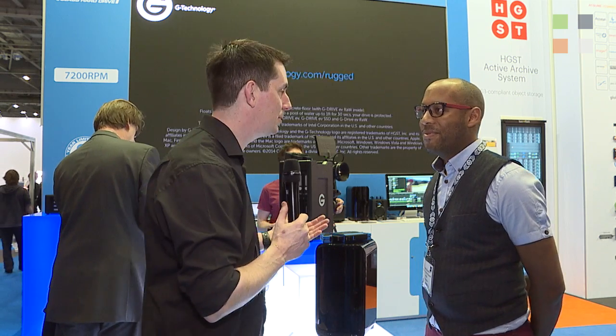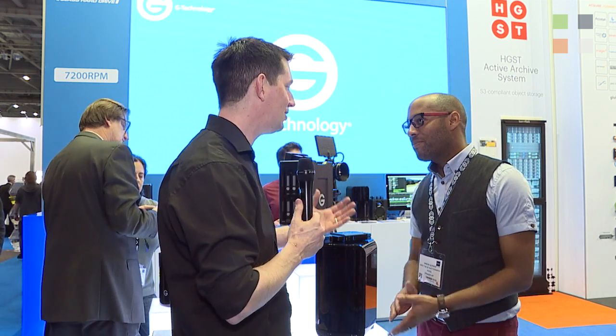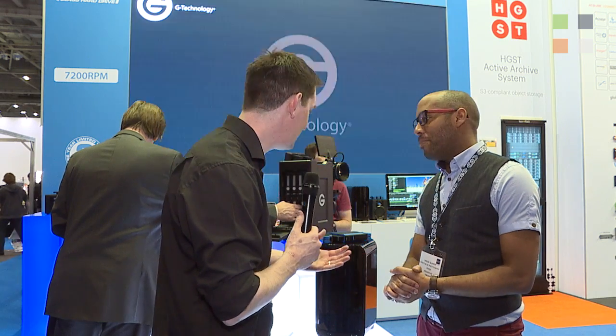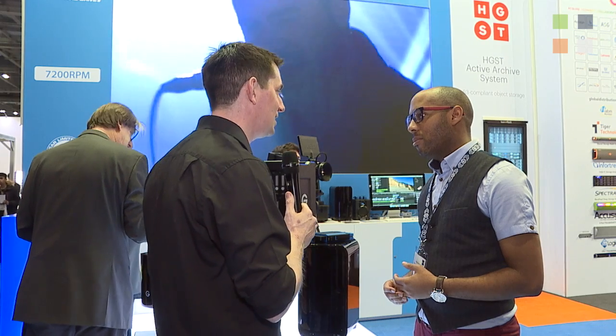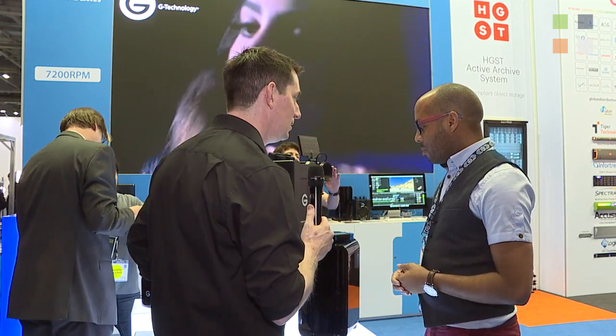I'm here at the GTech stand here at BVE 2016. I've got Simeon Quarry with me. You are an actual user of these products — you're a DOP, and you use these in anger on jobs. Tell us a bit about how you use them and whereabouts they sit in your workflow.